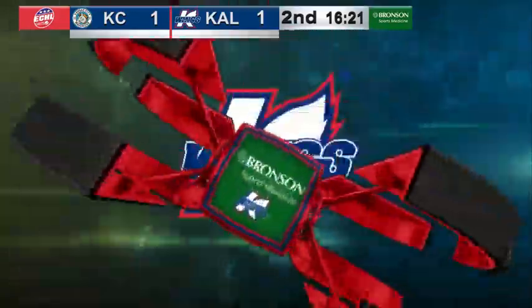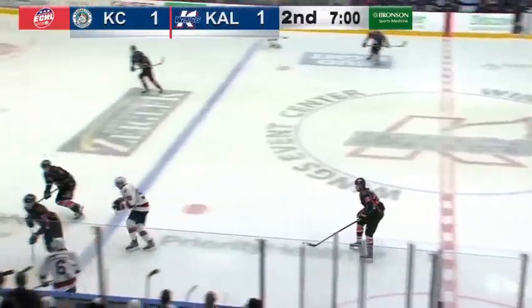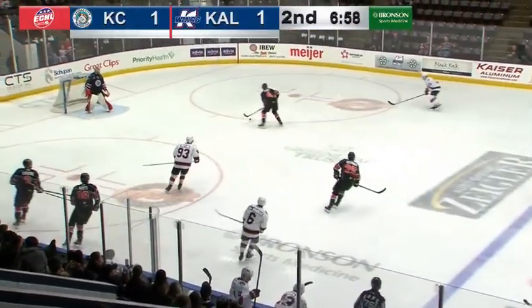Hildebrand was able to make the glove save, but he couldn't corral it as it kind of fluttered on net and was knocked right back to Holtz, and he batted it out of the air. Just like that, this game is tied up 1-1. Time of the goal is 3:39 for Kansas City. For Mitch Holtz, that is his 10th goal of the season. Seven minutes left in the second period, still 1-1.